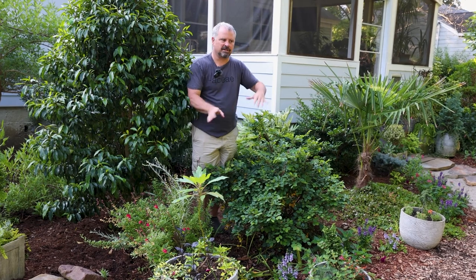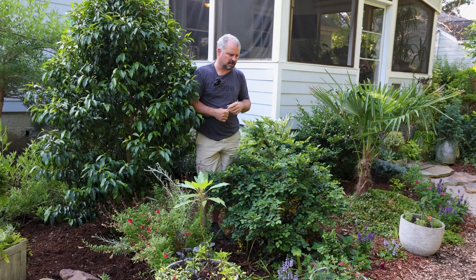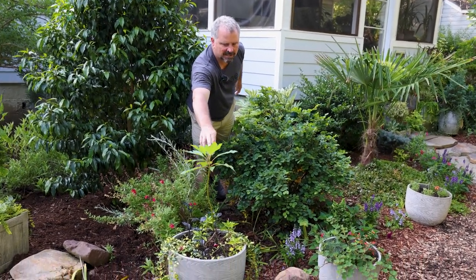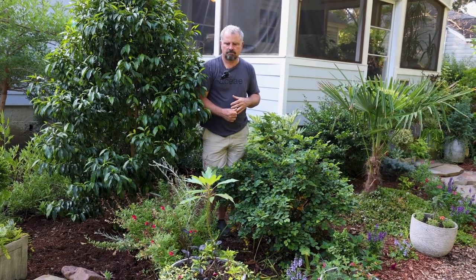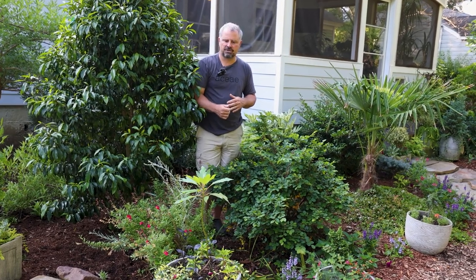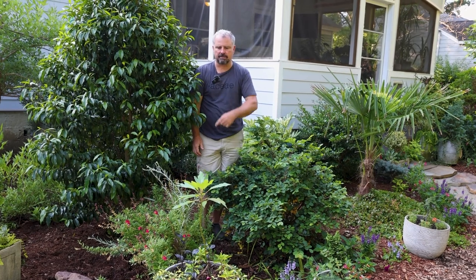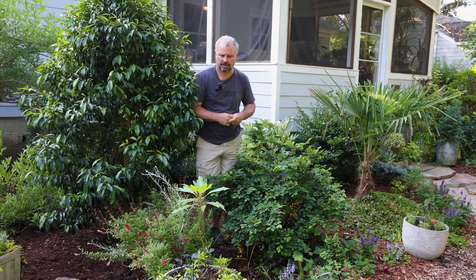You'll see containers in these videos that aren't necessarily where they're going — when the patio is complete we're going to rearrange them. This one has a pretty cool Chinese sassafras that's hit the ground running in that container. That was a gift from a rare plant auction a couple of years ago — actually a going-away gift; everybody got one on the way out the door.